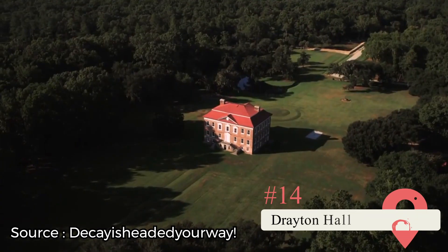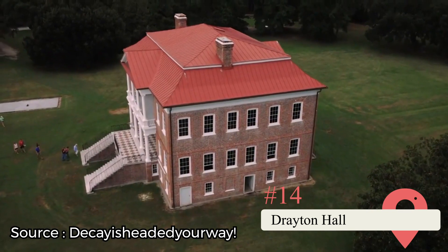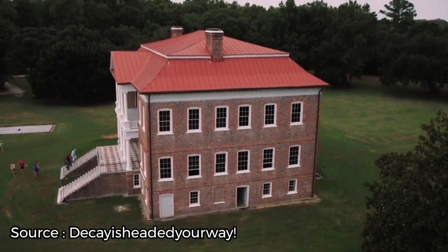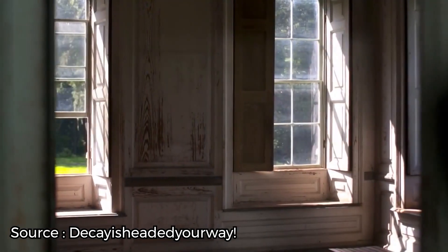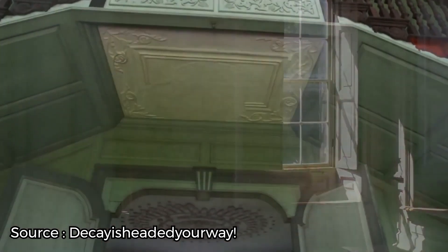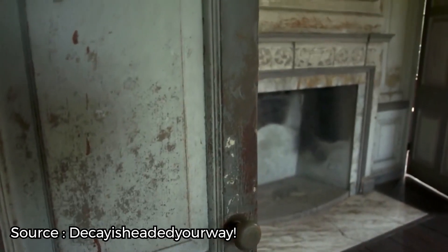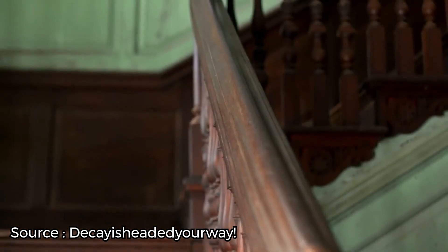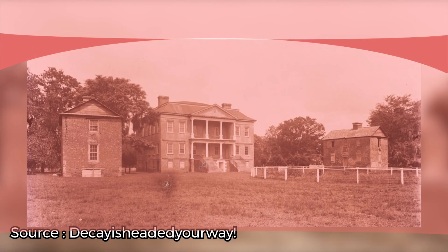Drayton Hall. Drayton Hall dates back to 1738 and is one of the South's oldest surviving plantation homes, kept in basically original condition — including still having no electricity. Visitors to the house are required to watch a short orientation video that explains the life enslaved people once endured on the property, and you can choose to take an audio tour as well. The surrounding property includes trails to the Ashley River, an African American cemetery, and a gallery that displays possessions once owned by the Drayton family.